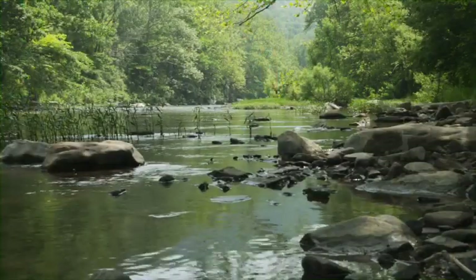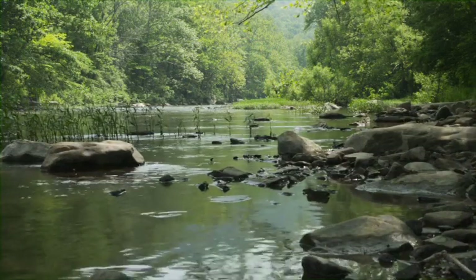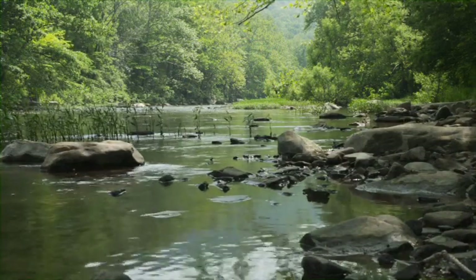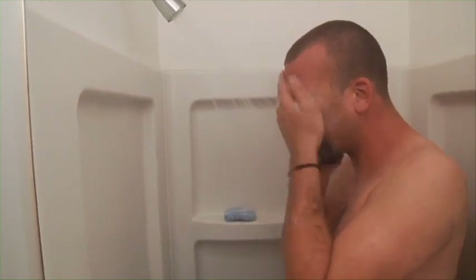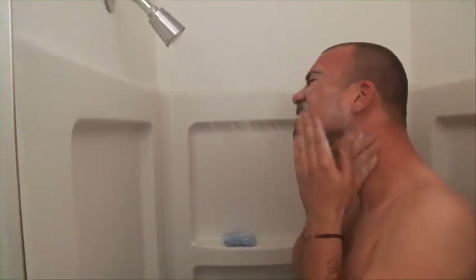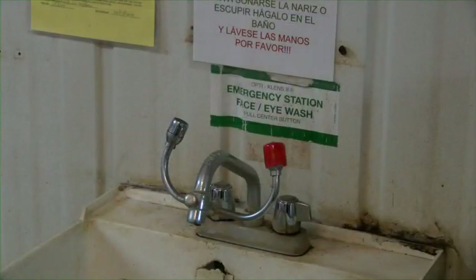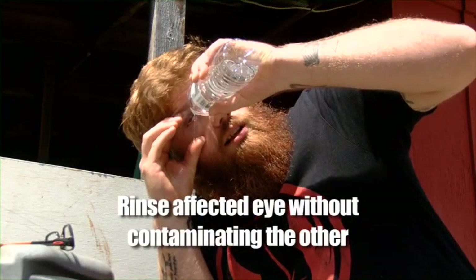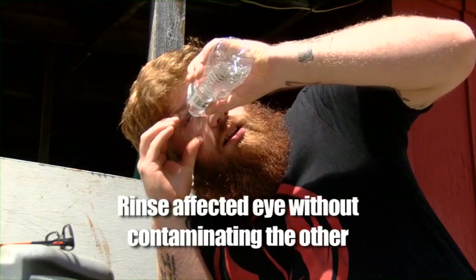In case of an extreme situation and when there is no other option, a nearby stream or pond may be used for an emergency decontamination. Make sure you wash thoroughly as soon as you can, wash your hair too, and put on clean clothes. If you get pesticides in your eyes, be sure to rinse them with clean water as quickly as possible to minimize possible long-term damage. If only one eye has been exposed, make sure to rinse that eye without contaminating the other eye.